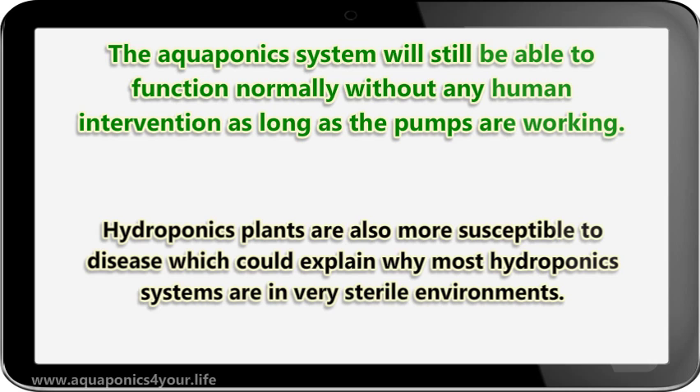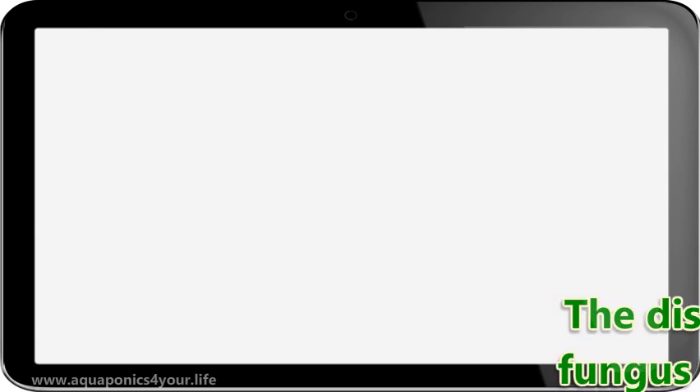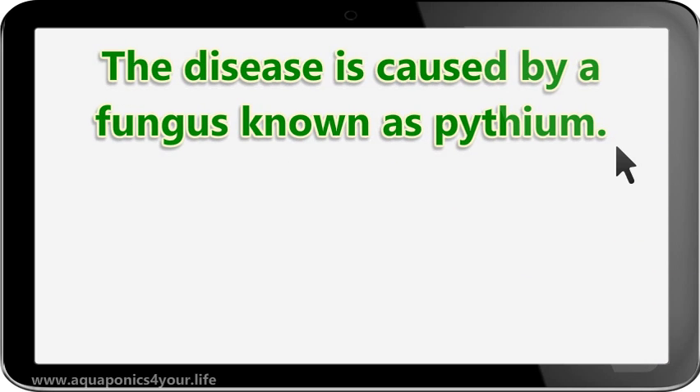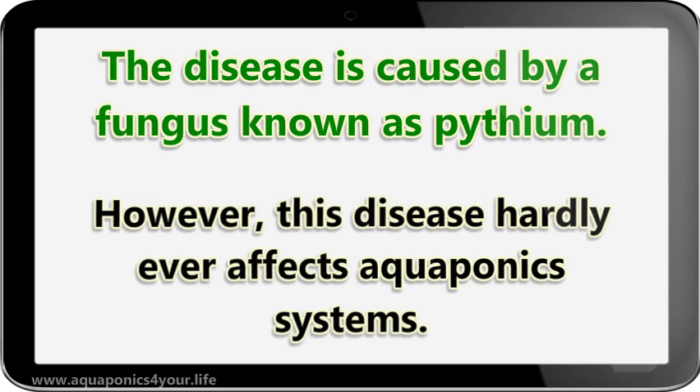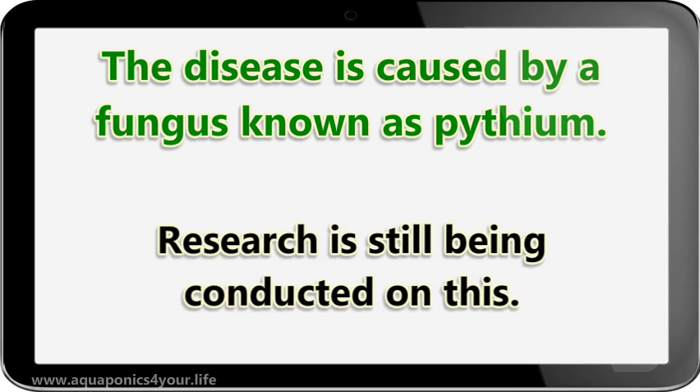Hydroponics plants are also more susceptible to disease, which could explain why most hydroponics systems are in very sterile environments. Many hydroponics plants and systems have been affected by a plant disease called root rot. The disease is caused by a fungus known as pythium; however, this disease hardly ever affects aquaponics systems. This could be due to the bacteria and aquatic life in the aquaponics system greatly reducing the risk of pythium taking over. Research is still being conducted on this.